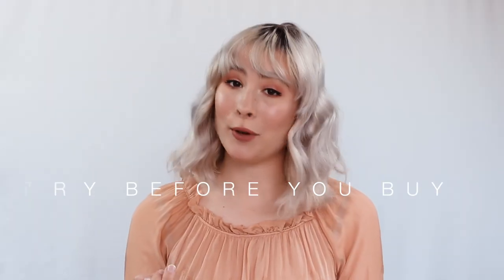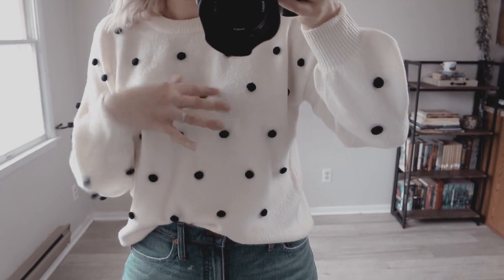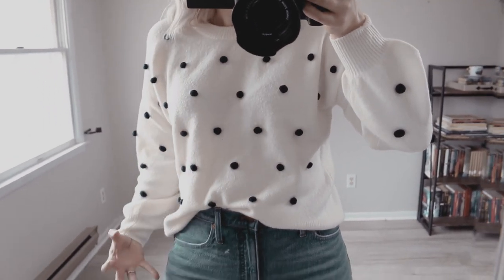I wanted to share a few things I personally have been doing to find what works on my body shape. The first thing I could ever suggest is try before you buy. This is such a simple thing to do, but I cannot tell you how many times I have just looked at an item and thought it would look good, took it home, and it doesn't fit.